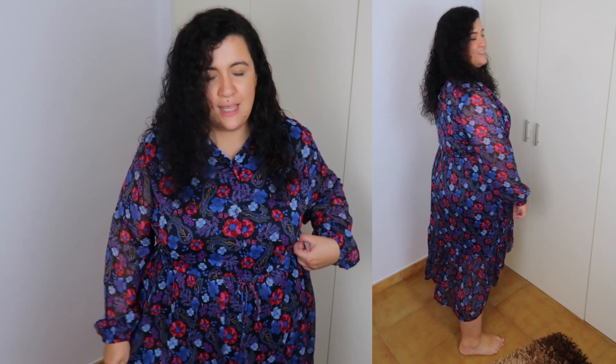Now I'm showing you the biggest size so you can see the difference. It's a little bit bigger but it still fits — I would pick this one as well. It has the tie, everything the same. I'll try to show you the difference in length at the back, but it's minimal. Yeah, really really nice.